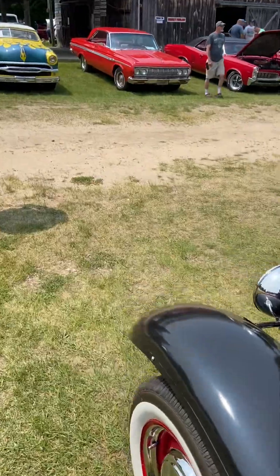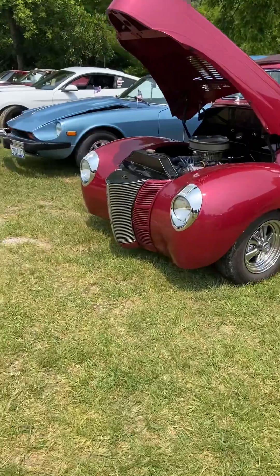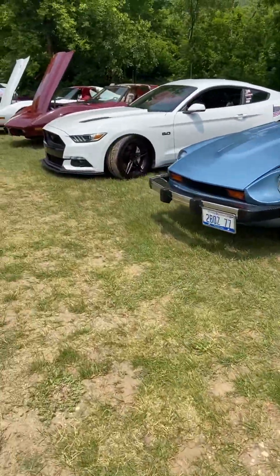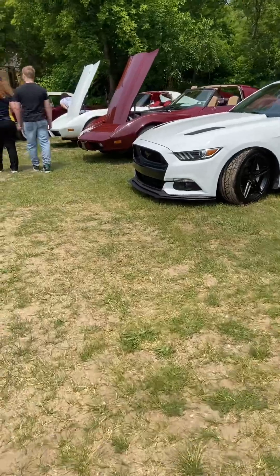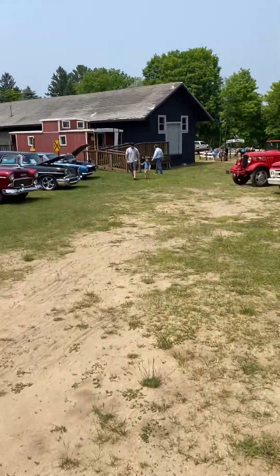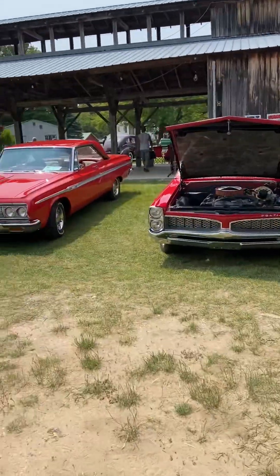But yeah, we're at the Heritage Festival in Hart, Michigan. Datsuns, Mustangs — we've got a little bit of everything here. If you haven't been out to any car shows lately, get out and support the guys that work hard on their cars.